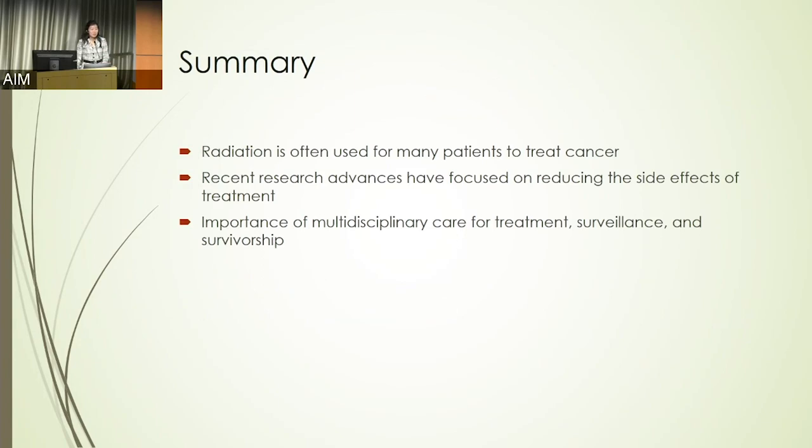In this talk I've reviewed what radiation therapy is, what recent advances have been used to improve the therapies we give, and how important it is to involve all members of the patient's team. Thank you very much for your attention.